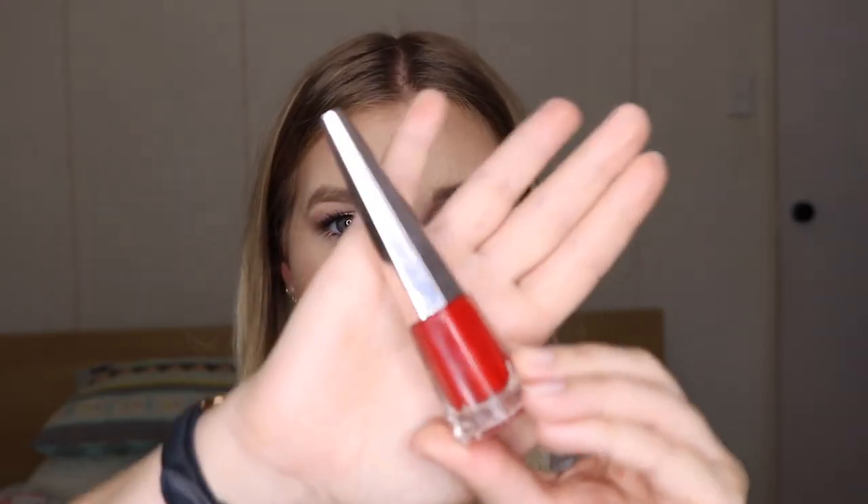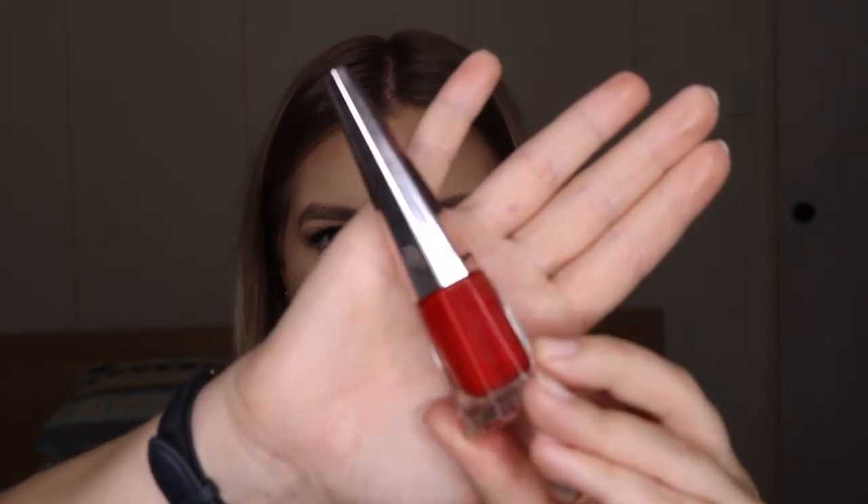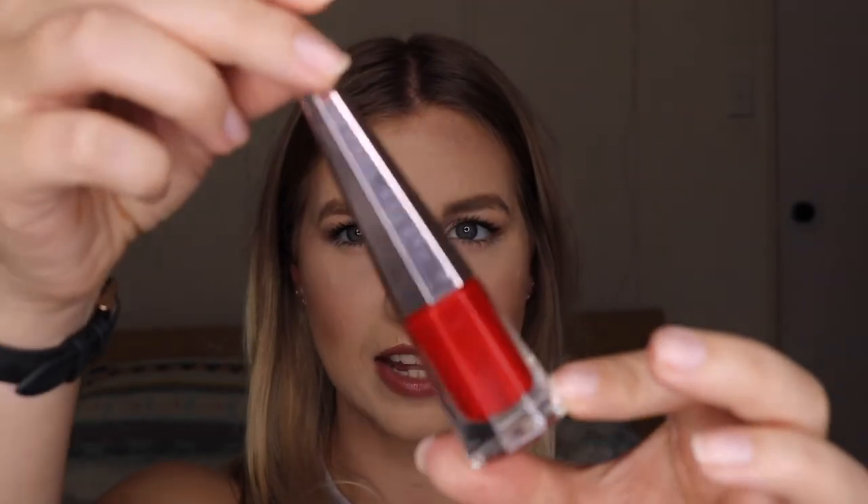Last but not least, a few lip products from Fenty Beauty. The first being her Stunner Lip Paint in the shade Uncensored. First of all, the packaging — isn't that just the most stunning thing you've ever seen in your life? This is the most comfortable matte true red you've ever experienced. It is so comfortable. It's one of those things where I popped it on, went out for dinner and came home, forgot I even had any lipstick on, looked in the mirror and it looked perfect. It was amazing — just the best formula ever. Definitely my favorite matte liquid lip formula in a really, really long time.